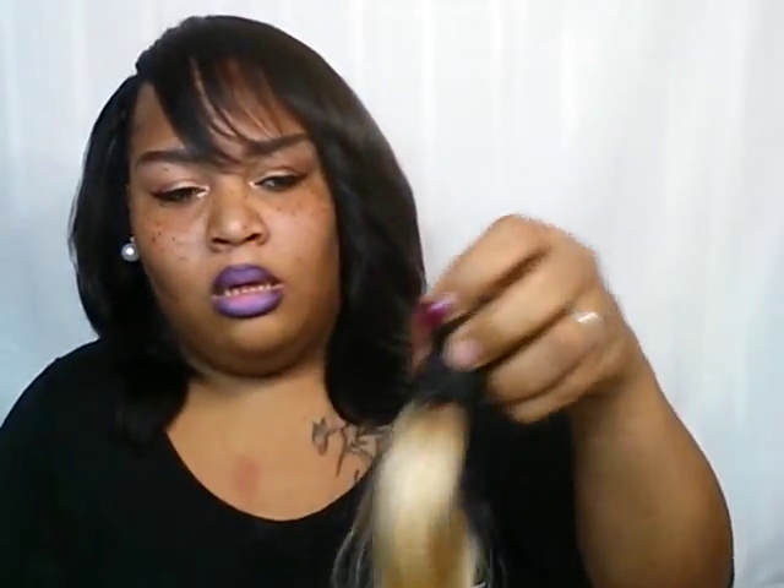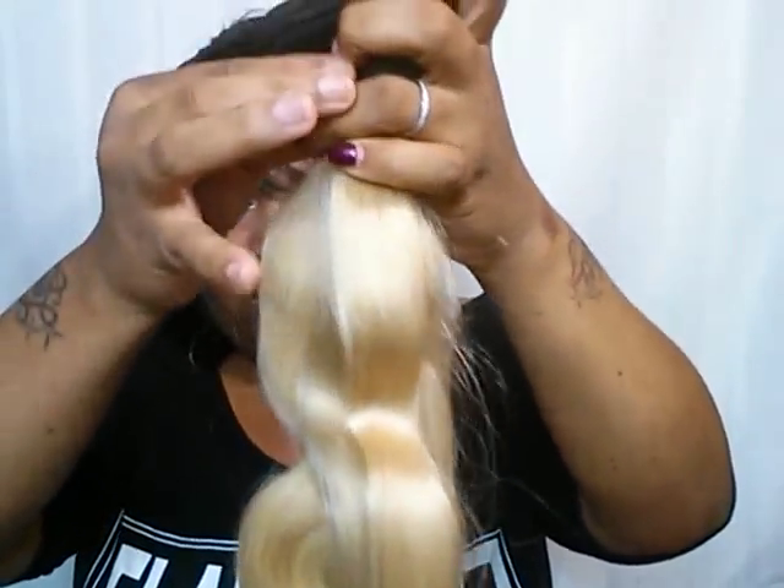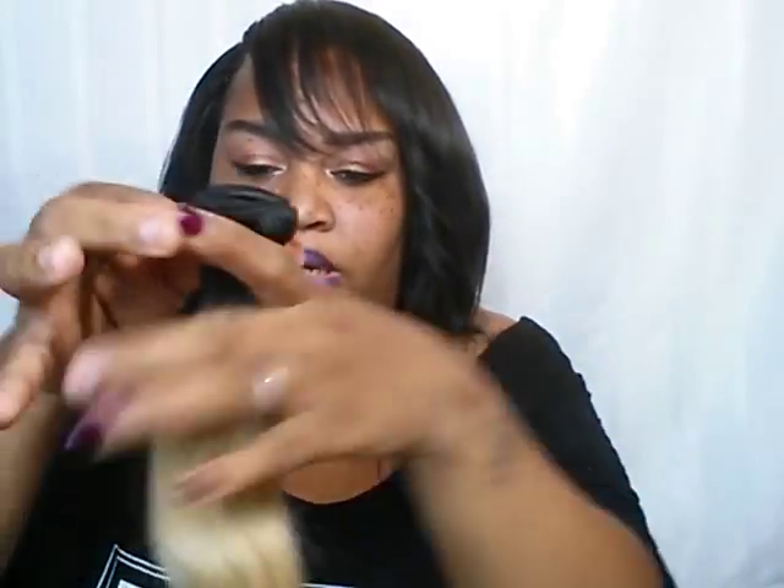Anyway, enough rambling — let's get into the hair. I believe the lengths are 20, 22, and 24 inches. The bundles have been taken out of the packages already — I took pictures last night for Instagram, so I apologize for that. So this is the 20-inch bundle right here.